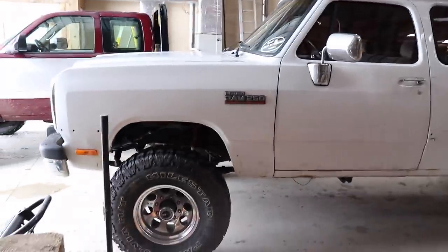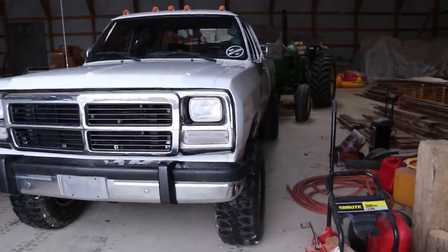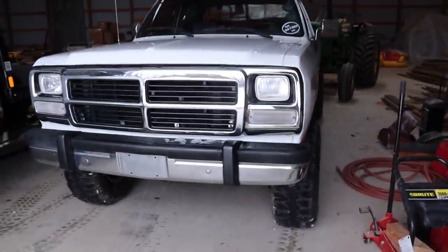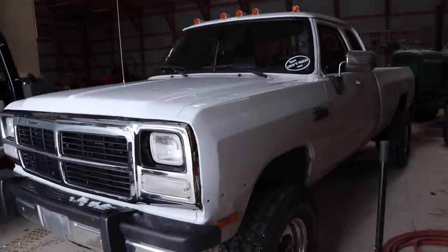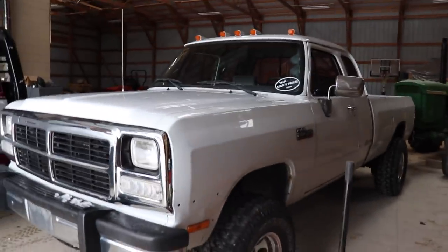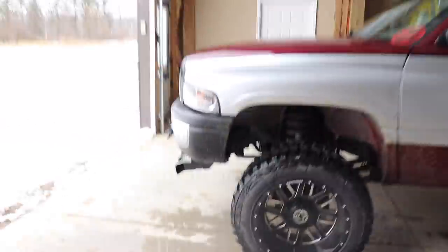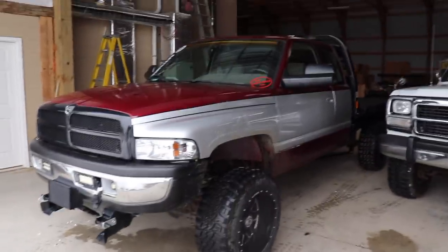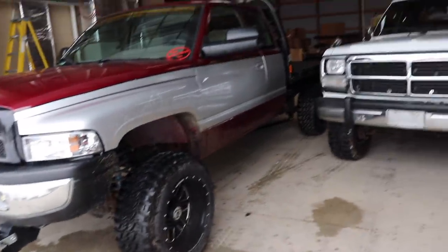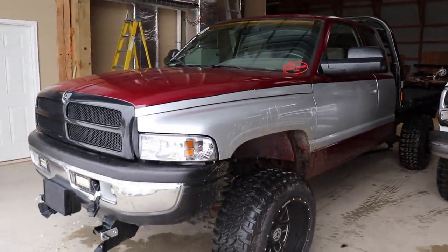The first gen is back - dad picked it up from getting it fixed. This is my father's truck, one he bought three years ago with 85,000 original miles - original transmission, paint, everything - which is going to be changing soon. He also bought this second gen the same year, got on a 12-valve kick with a first gen and a second gen. He's been going back and forth contemplating selling the second gen and just restoring the first gen.